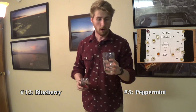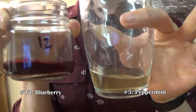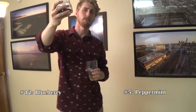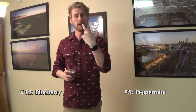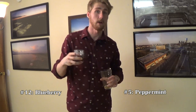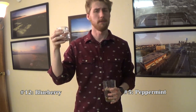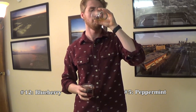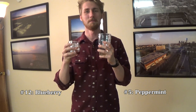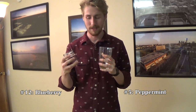Next up is number 5 versus number 12. Looking at these two there's a very large color difference, though color doesn't mean everything. Going with number 12 first — this is 100% the blueberry mead. It's got that nice blueberry taste; I added them in secondary. This is one of my first five meads I made. Now number 5 — oh, number 5 is the peppermint mead and I like it so much, but I also like number 12.